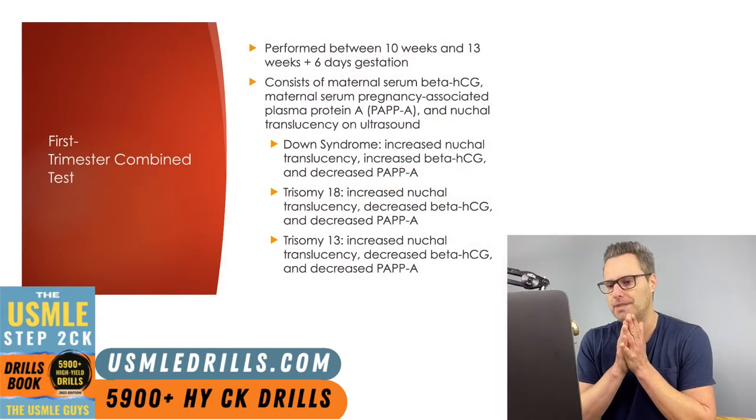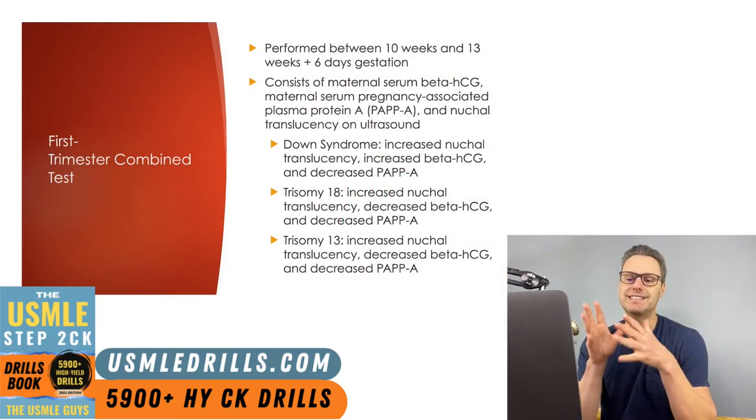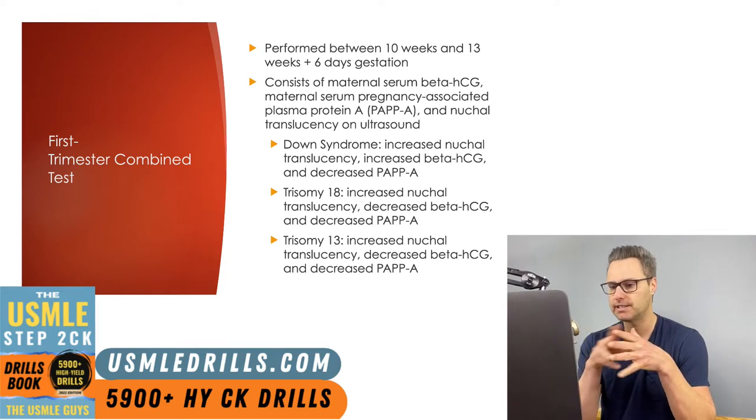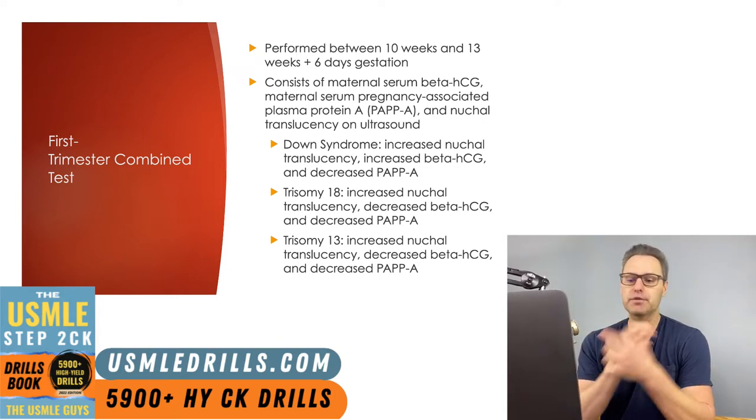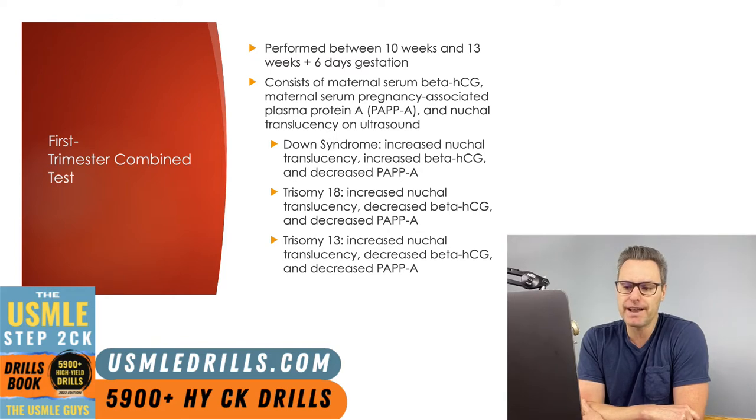Let's start with our first trimester combined test. This is a test performed between 10 and 13 weeks plus six days gestation, and it is made up of three different components: maternal serum beta-HCG, maternal serum pregnancy-associated plasma protein A (PAPPA), and nuchal translucency on ultrasound. This first trimester combined test provides screening for a variety of genetic disorders, including Down syndrome. Keep in mind, this is not a confirmatory test, but rather a screening test, and it detects around 85% of Down syndrome cases.